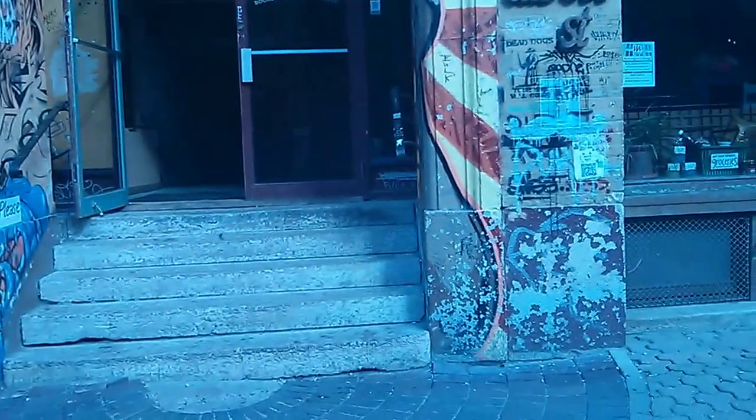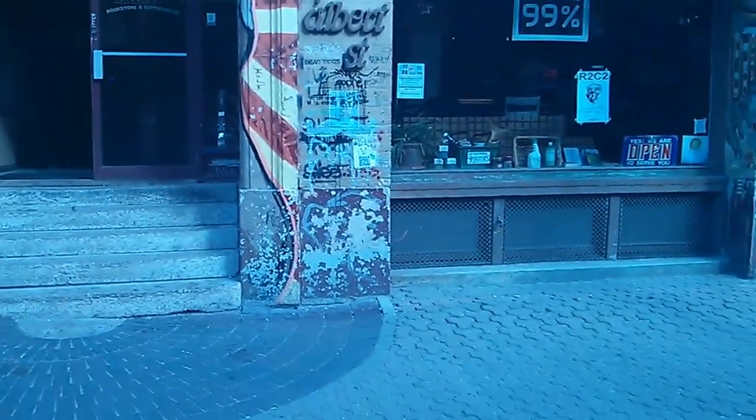So this is just the outside of 91 Albert. Maybe take a bit of a step back, get some broader view here.